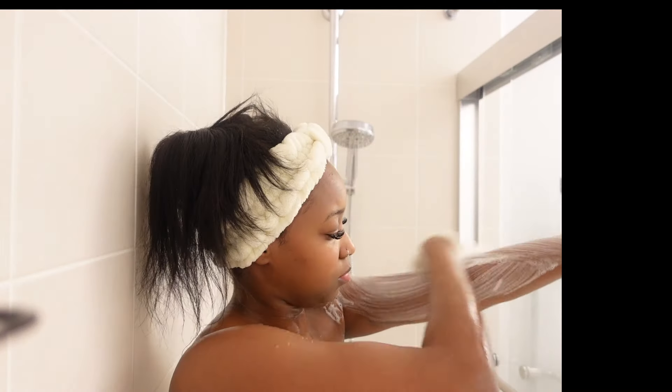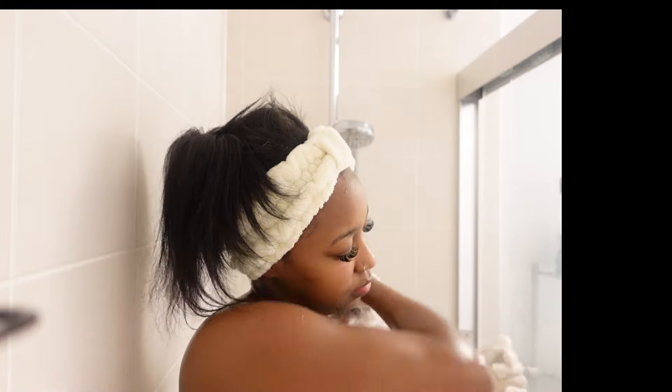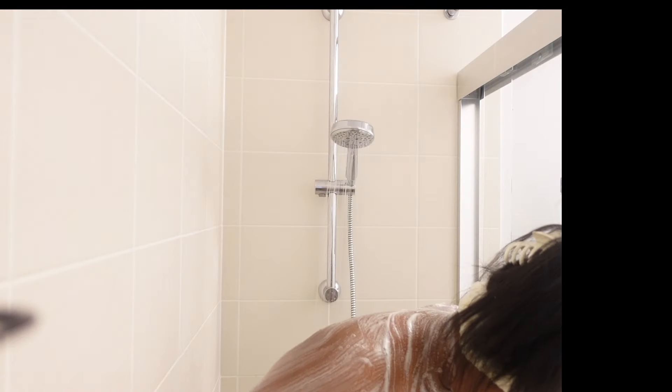Now I'm putting on my exfoliating gloves and I'm going to start by washing my body with this Dove Refreshing cucumber scent body wash. I love this body wash — it smells so good, it smells so clean, and I just love it.